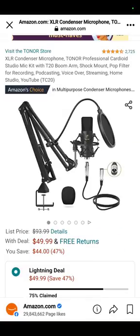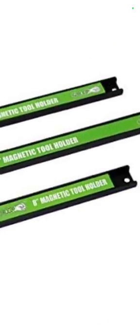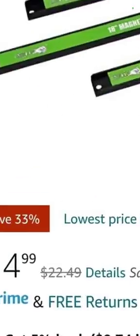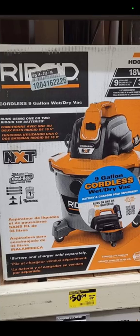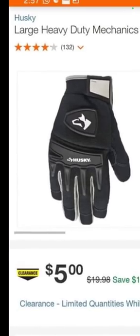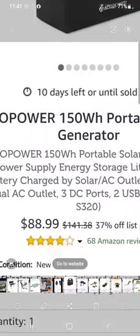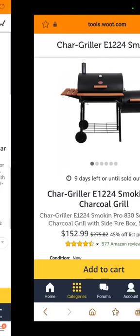$49.99 for the XLR condenser microphone with the arm and the reducer — really nice. At Amazon you also have the three-pack of magnetic tool holder set — an 8-inch, an 18-inch, and a 12-inch magnet — for $14.99, that's less than you can pay at Harbor Freight. Llama found us the large heavy-duty Husky mechanics gloves at Home Depot for $5 — one of the best pairs out there. The EcoPower 150-watt dual-power portable generator is at Woot for $88.99. Also at Woot, the Chargriller smoking charcoal grill for $152.99.